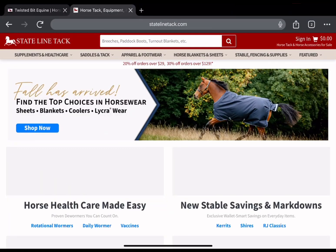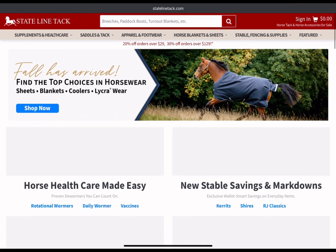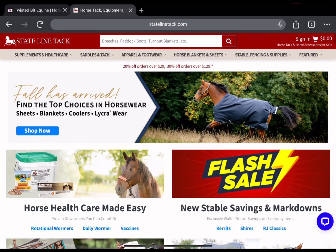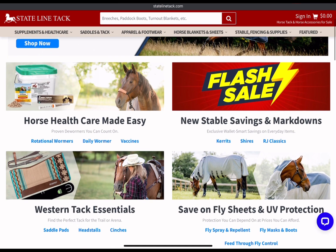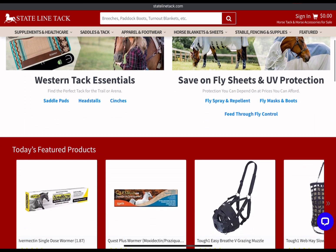Today I have discounts for State Line Tack. I do have discount links and codes listed below this video, but you can still take advantage of 20 to 30% off your order right now. So take advantage of those fall savings. Fall has a whole world of needs, and you need to stock up now while things are on sale, because when you need them desperately, they will be full price.